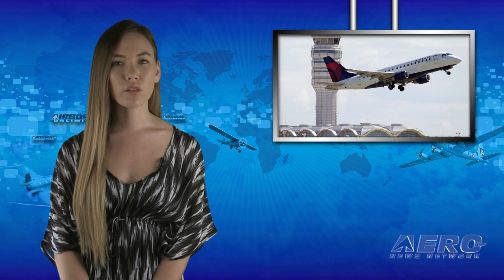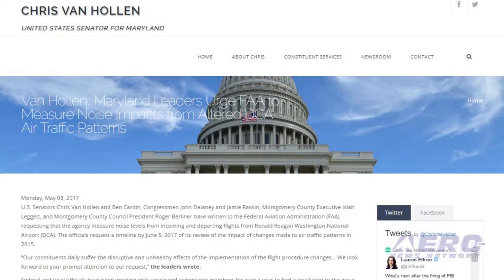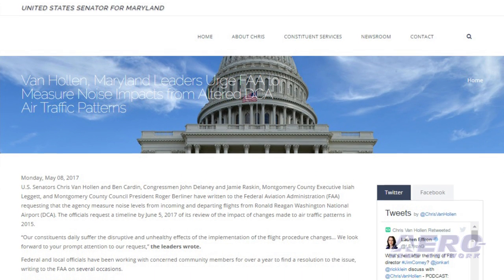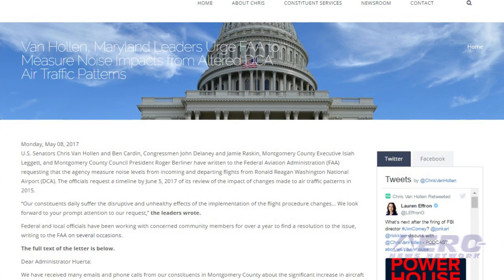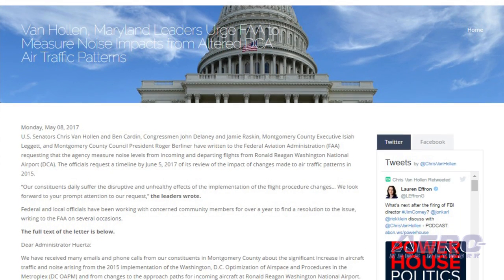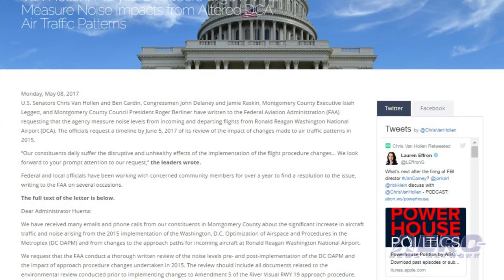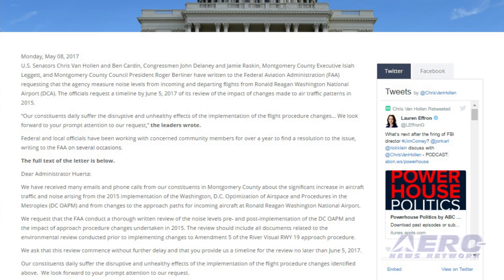A number of federal and local officials have written to the FAA requesting they measure noise levels from flights from DCA. The officials request a timeline by June 5, 2017, of its review of the impact of changes made to air traffic patterns in 2015. Our constituents daily suffer the disruptive and unhealthy effects of the implementation of the flight procedure changes, they wrote.